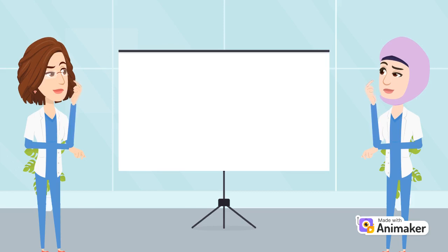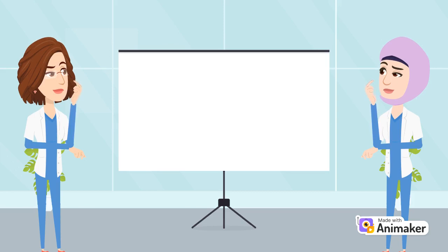So based on what you know now, how will you answer the initial question? Do you find sunscreen to be really necessary? Let us know what you think in the comments, and thanks for watching.